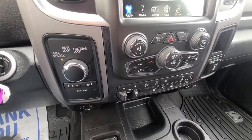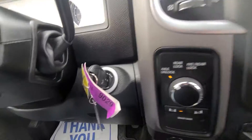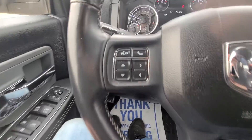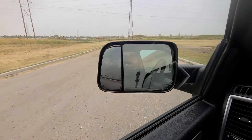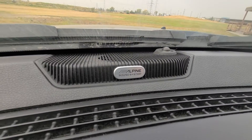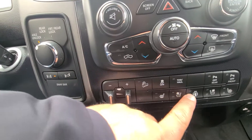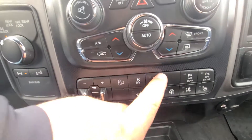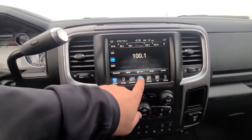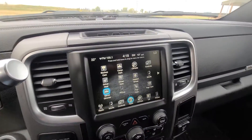The Power Wagons have the sway bar disconnect, the axle unlock, rear lock, front and rear diff lock. It has remote start on the key, audio controls on the back of the steering wheel, cruise control, Bluetooth, all that good stuff, power folding mirrors. It has 70,681 kilometers. There's the Alpine sound system. There's your trailer brakes, hill descent control, heated and cooled leather seats, heated steering wheel, tow haul. There's your 4x4 down there. And here's your box camera — that would be good for hooking up trailers.